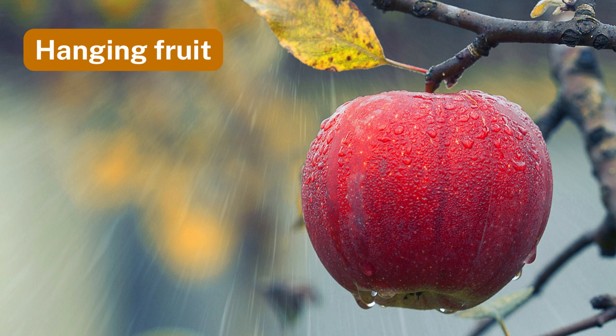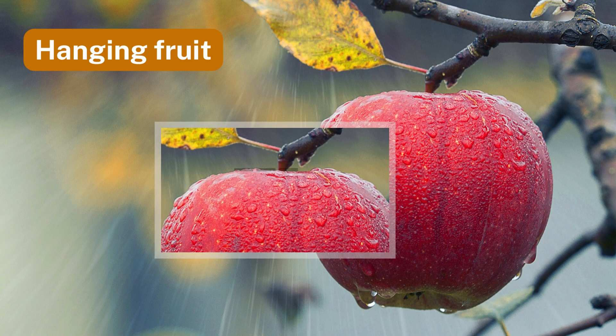Number three: hanging fruit. A hanging fruit finds balance as the forces acting on it are evenly distributed.